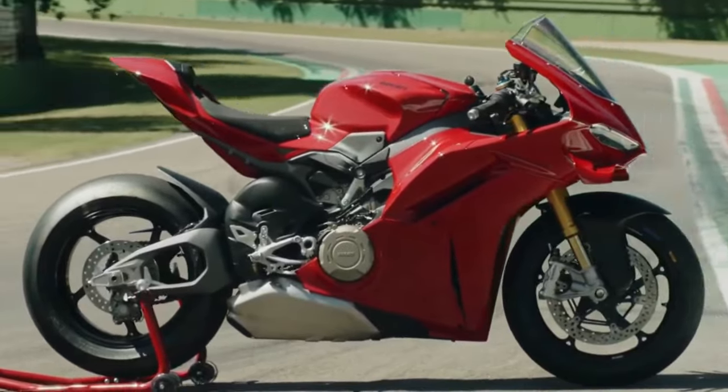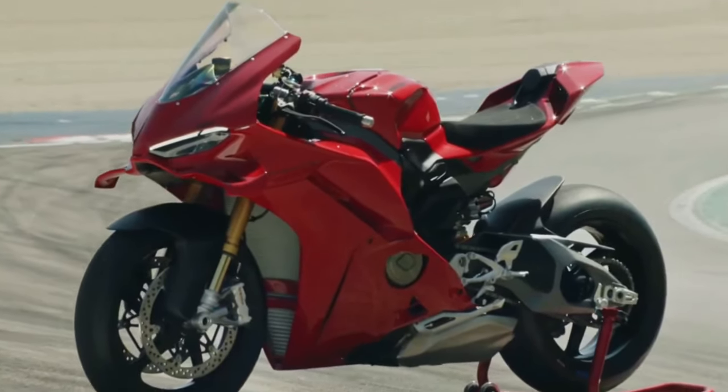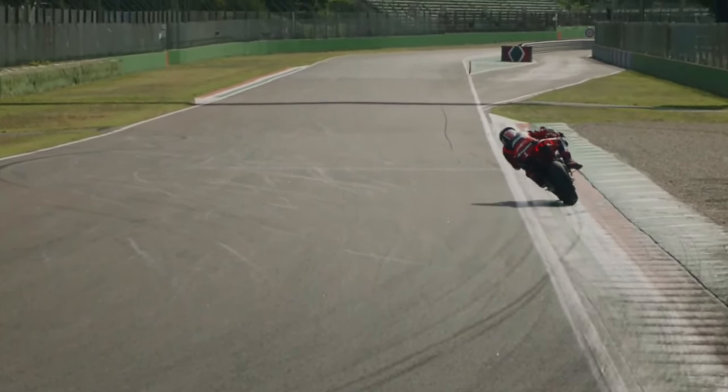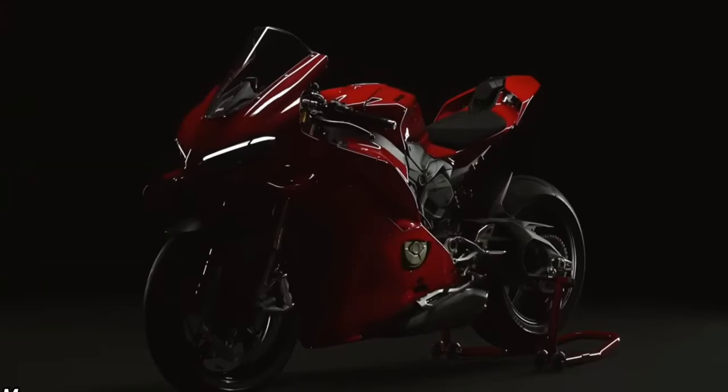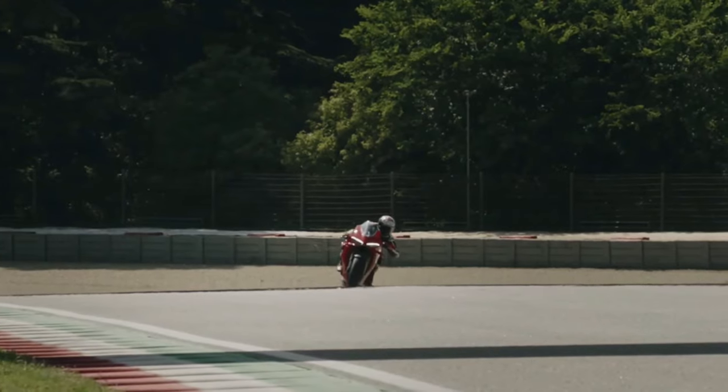Community: Owning a Panigale V4 connects riders to a passionate community of Ducati enthusiasts worldwide. This community shares experiences, technical knowledge, and a mutual appreciation for high-performance motorcycles.